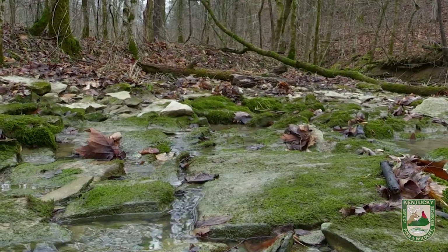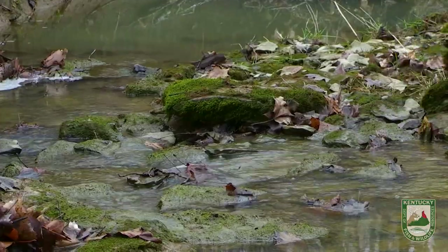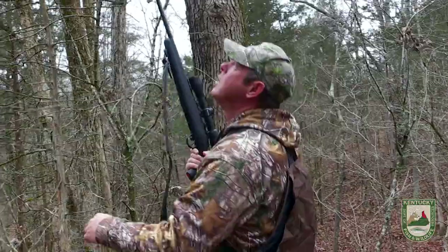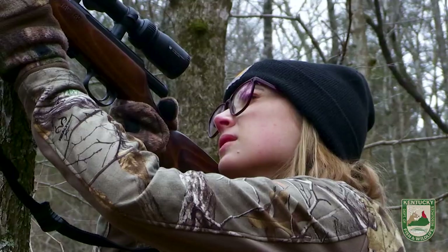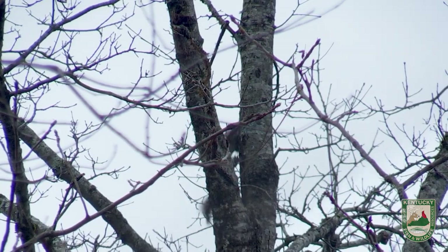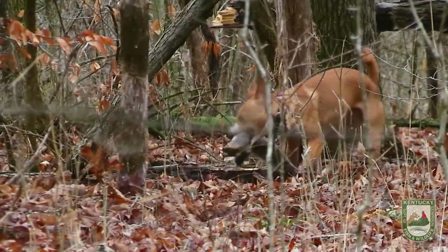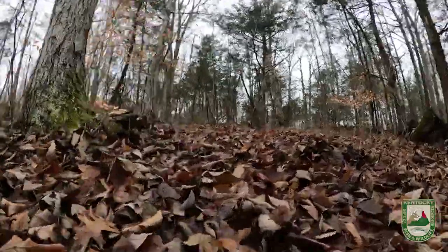Looks like Copper's treed. This squirrel heard how Chelsea shoots that rifle — it won't move, it'll hide. You already see it Chelsea? I see it. Perfect shot. One gray, one fox squirrel. Copper doesn't know it, but there's a good chance this might be his last squirrel of the year — the season's about to wind down.